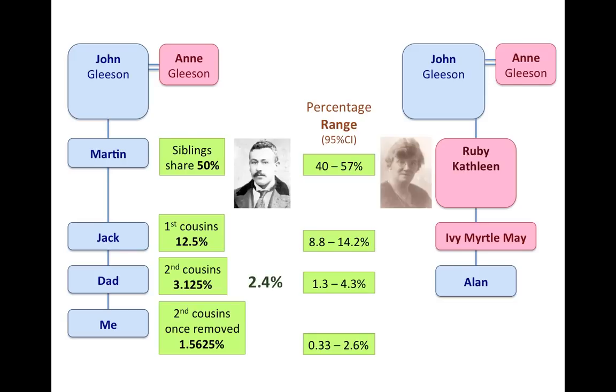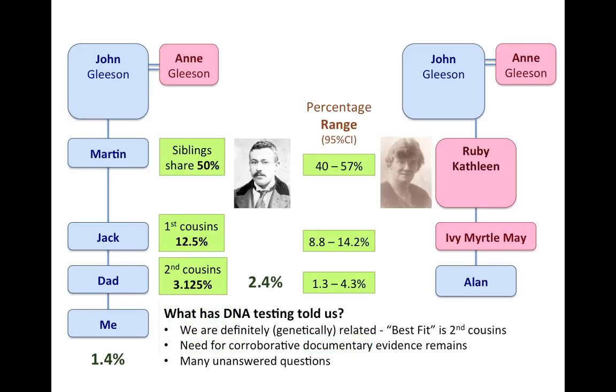The results showed that Dad and Alan shared 2.4% of their DNA in common — well within the percentage range you would expect for second cousins. I had also taken the test, and my results showed that Alan and I shared 1.4% of our DNA in common, again well within the range expected for second cousins once removed. So the DNA has told us we are definitely genetically related, and the best fit is that Dad and Alan are second cousins.